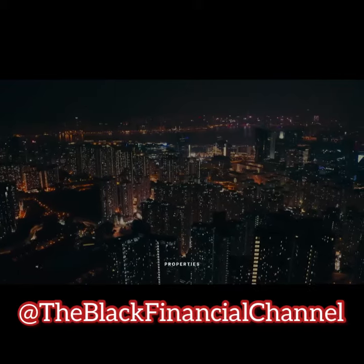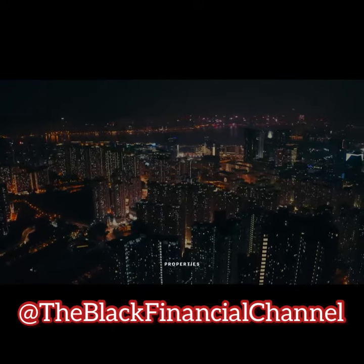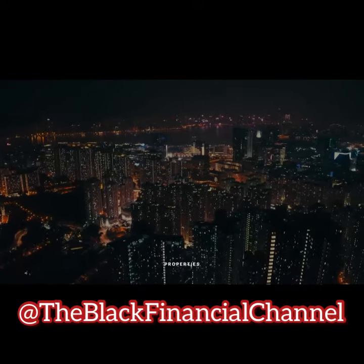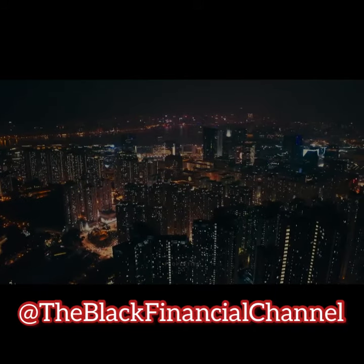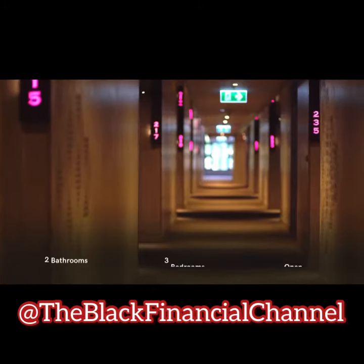First, consider pricing your home competitively. This means setting a price that is attractive to potential buyers, but also realistic for the current market. You can work with a local real estate agent to determine the appropriate price for your home based on comparable sales in your area.